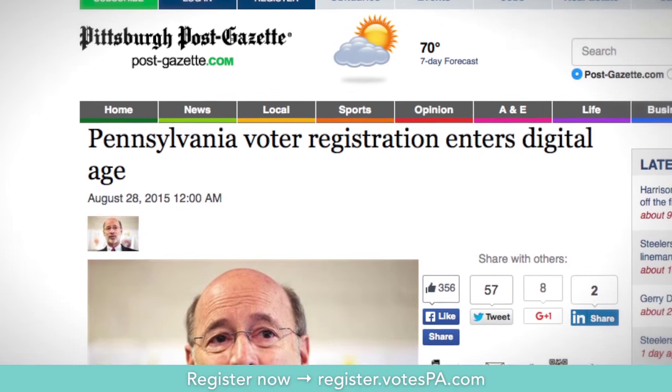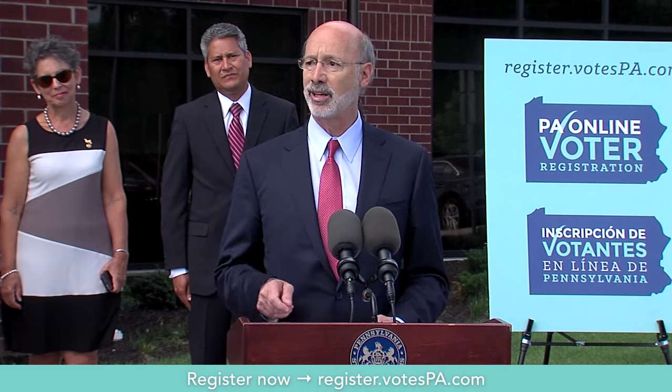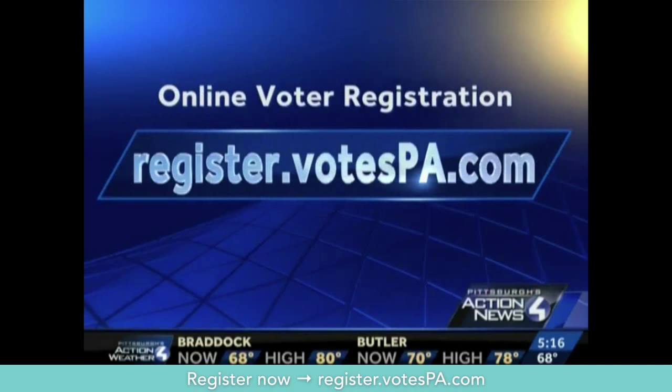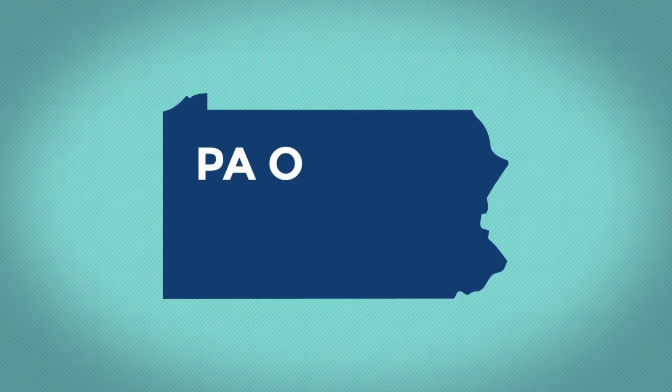Lawmakers say the new system will positively impact counties all across the state. Governor Wolf hopes it'll get more Pennsylvanians to register to vote. You can register to vote online by going to register.votespa.com. It's about making the voting experience more convenient and more accessible, and it's about giving citizens an easier way to exercise their right to vote.